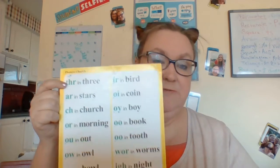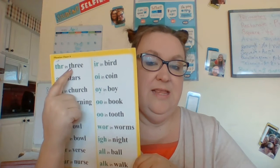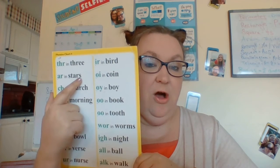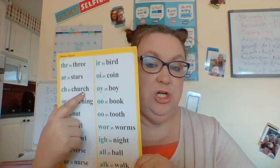Let's practice this one one more time just for a little extra practice. PHR says as in three. AR says RRR as in stars. CH says CH, CH as in church.